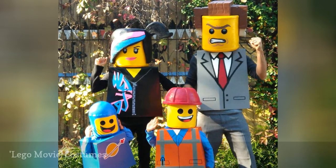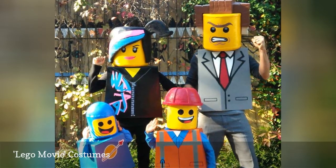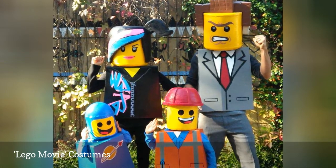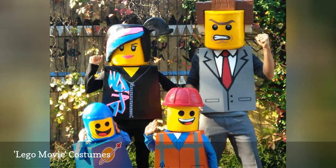These Lego Movie costumes are as fun to create as they are to wear. Experienced do-it-yourselfers can make these costumes with cardboard boxes. Just make sure to have lots of bright yellow paint on hand.